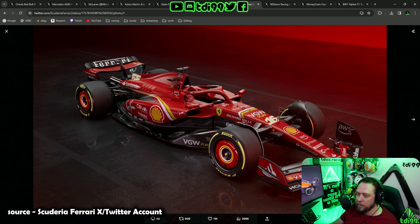It's a red Ferrari. Why do they release the car every year? We know the Ferrari is going to be red — they're never going to give us a yellow Ferrari or a pink Ferrari. It's always going to be a red Ferrari. Two out of ten for being a red Ferrari. It's the same livery.